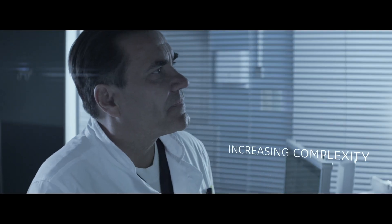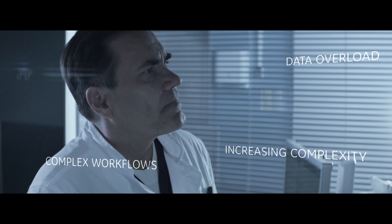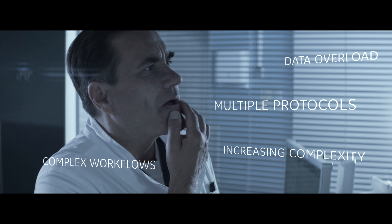Increasing patient and technique complexity, vast amounts of data to integrate, sophisticated workflows, and multiple intricate protocols all add to the challenge.